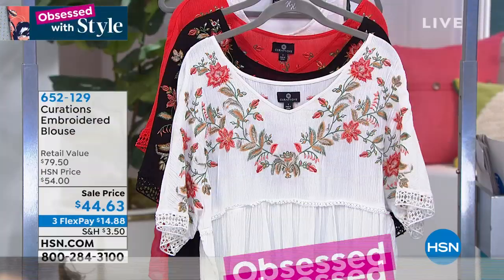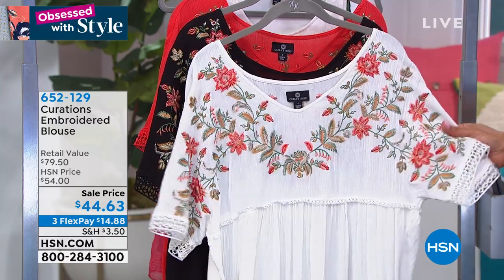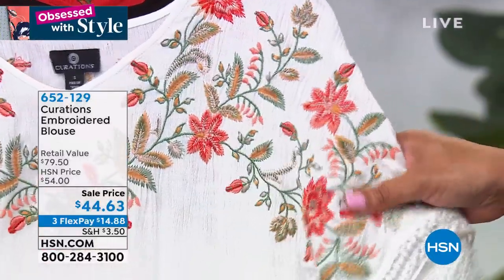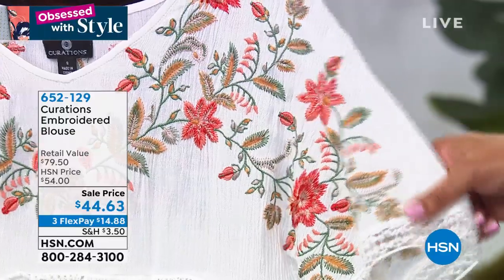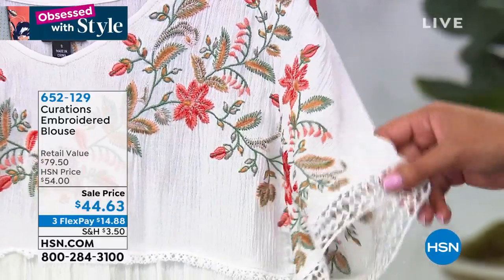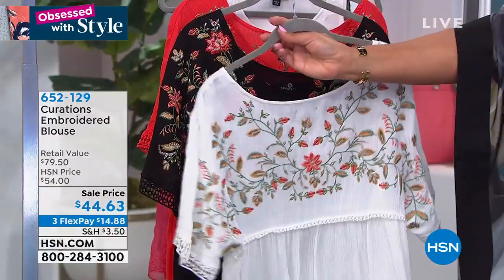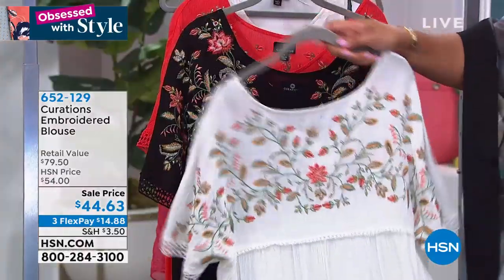We're going to start out with Curations — this is our global chic brand. I absolutely love this top. It's your embroidered blouse by Curations, $44 and 63 cents, and it retails for about $80. Love all the crochet details — embroidery on the front, embroidery on the back. They do not skimp on any details. It has a wonderful empire waist.